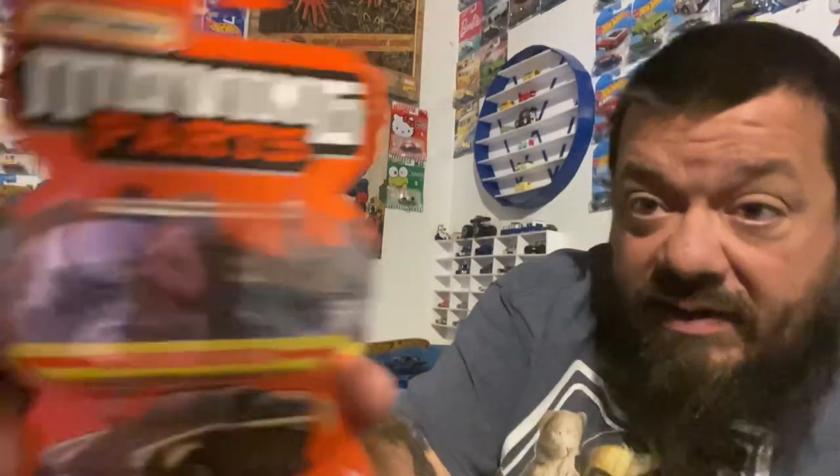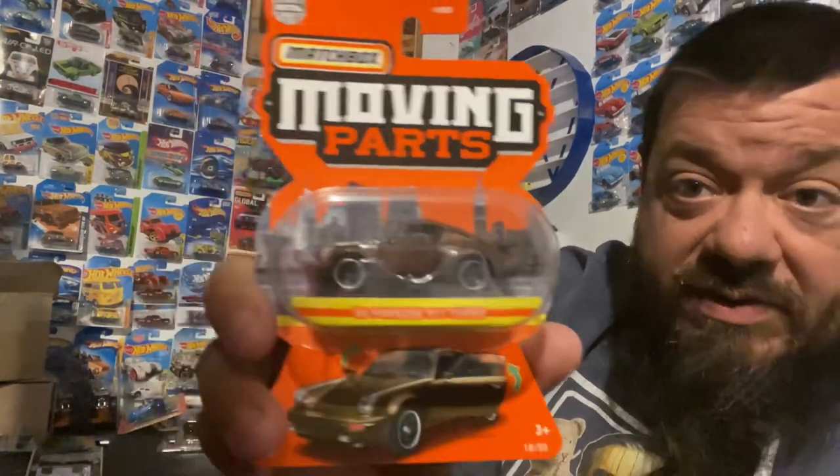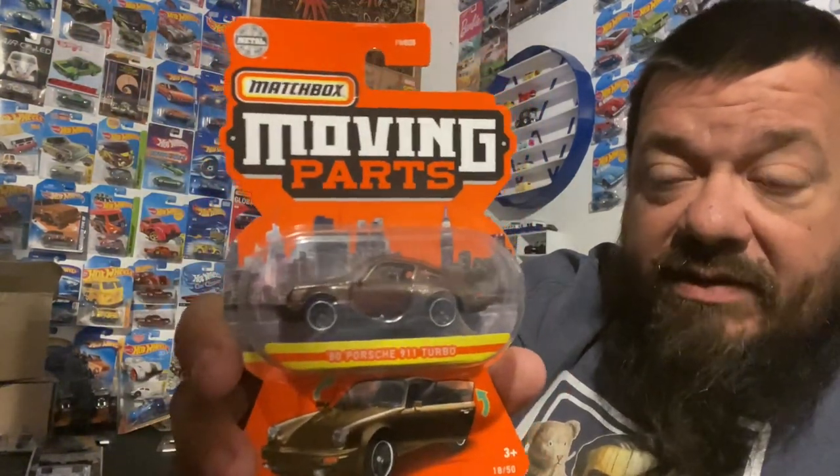We did pick this up by mistake - it's the '80 Porsche 911 Turbo - and we actually already have one, so we're debating whether we're gonna rip this one open or do a possible trade. If you're interested, just let us know.